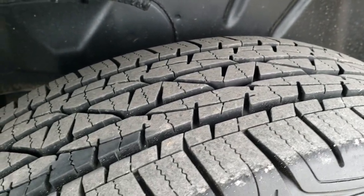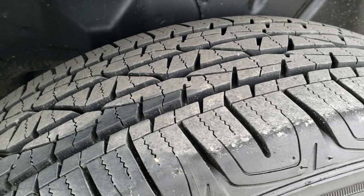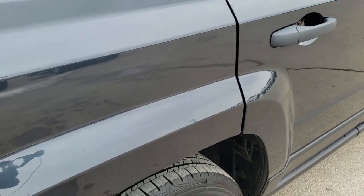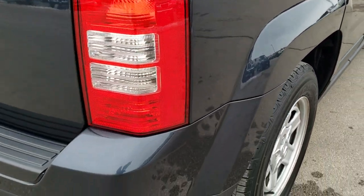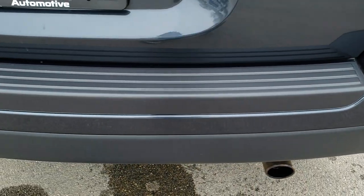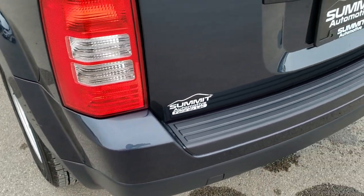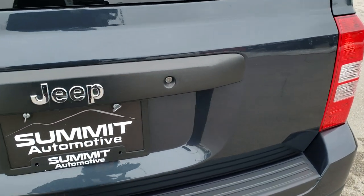These back tires are very new as well — I'd say these are probably 90%, maybe even a little bit more. Very new tires on this vehicle. As we come around to the back of the Jeep, no dents or dings or scuffs or scrapes on that rear bumper, and the rear gate is in really nice condition.